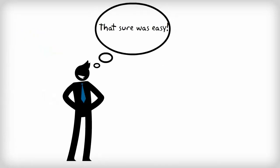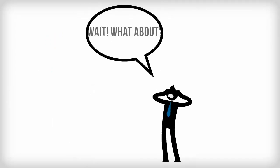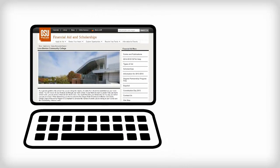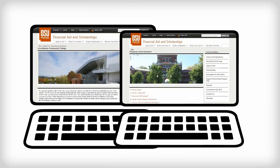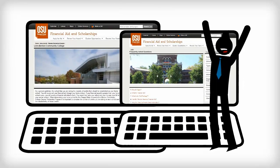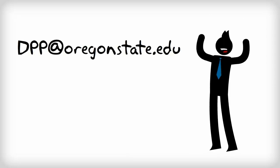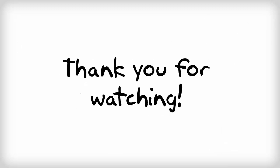That's how financial aid and billing work in the Degree Partnership Program. If you have specific questions that weren't covered here, check the financial aid website dedicated to DPP at OSU and the FAQ page for DPP. You can also email us at dpp@oregonstate.edu with your DPP financial aid questions.